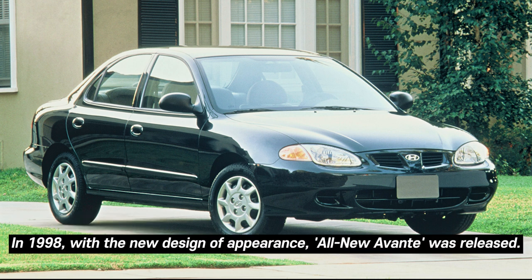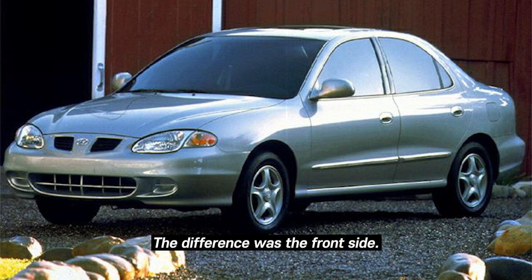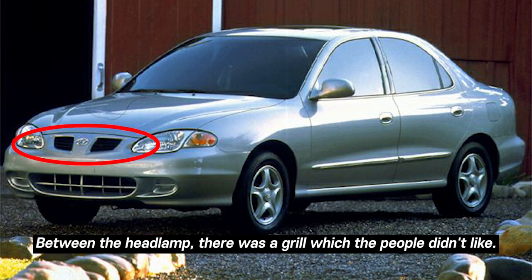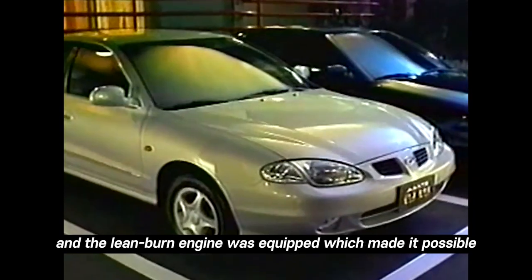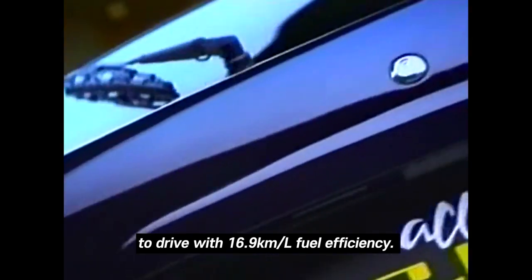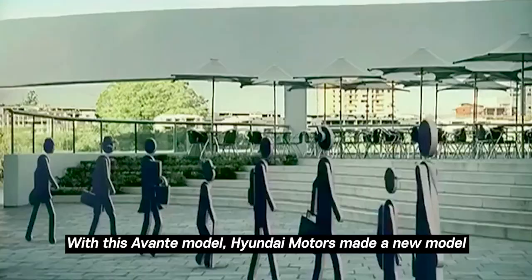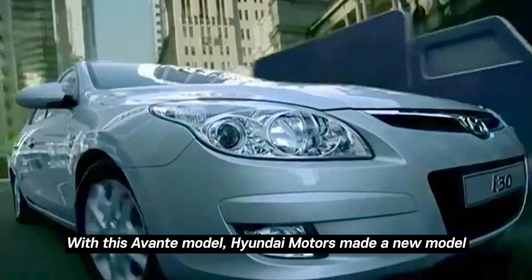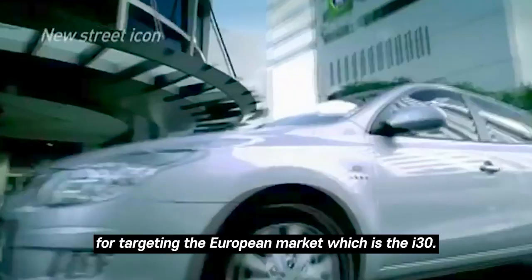In 1998, an all-new Avante was released with a redesigned exterior. The main difference was the front end — between the headlamps there was a grille that people didn't particularly like. Leather interior and wood finishes were added, and a lean-burn engine was equipped, making it possible to achieve 16.9 km per liter. Based on this Avante model, Hyundai Motors also made a new model targeting the European market — the i30.